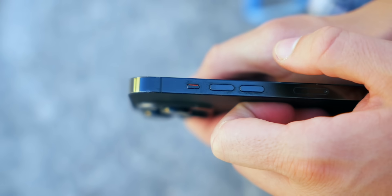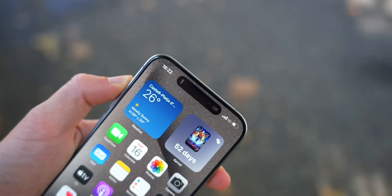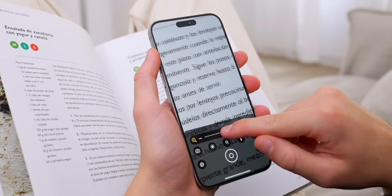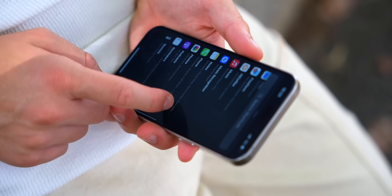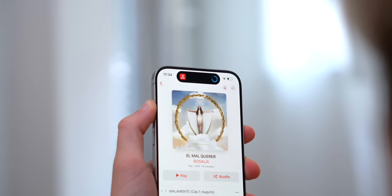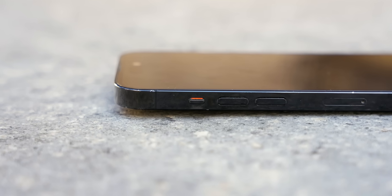The iPhone 14 Pro has a mute switch, while the iPhone 15 Pro has a customizable action button. You can program it to a focus mode, open the camera, flashlight, voice memo, translate, magnifier, or run a shortcut. I personally have mine set to turn on and off my home lights, or start my smart robot vacuum. It's so customizable you can make it do whatever you want — or you can simply program it to work as a mute switch, just like the 14 Pro.